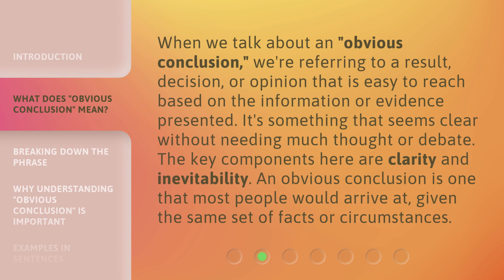When we talk about an obvious conclusion, we're referring to a result, decision, or opinion that is easy to reach based on the information or evidence presented. It's something that seems clear without needing much thought or debate. The key components here are clarity and inevitability. An obvious conclusion is one that most people would arrive at, given the same set of facts or circumstances.